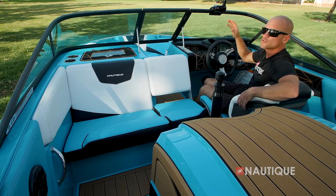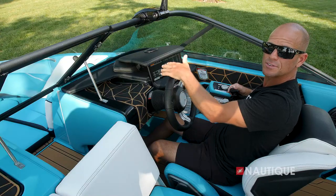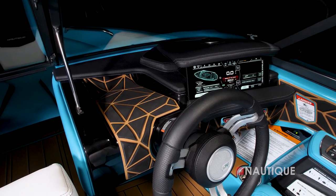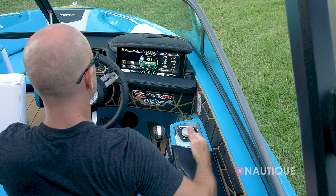We've kept the windshield header nice and high — with this nice open space, the driver's view is never compromised. We have a nice recessed tray right behind the steering wheel that works great for personal items like your keys, sunglasses, or wallet.